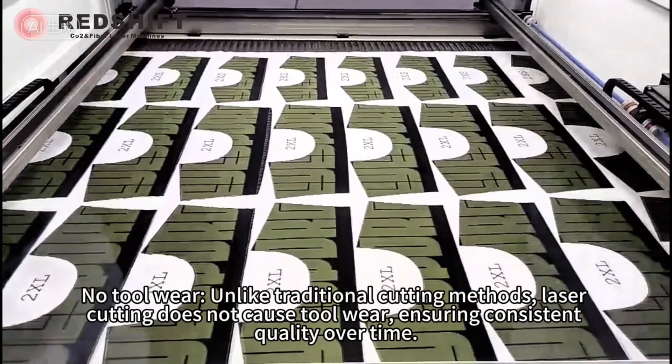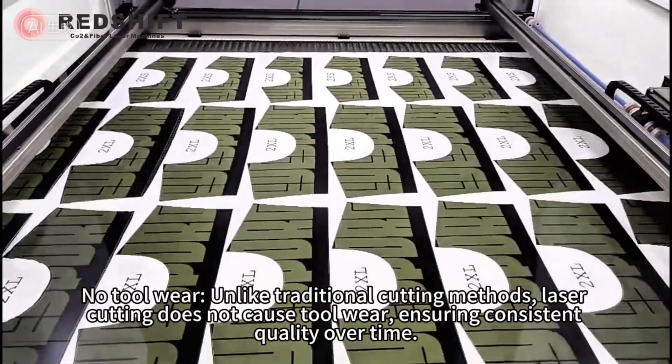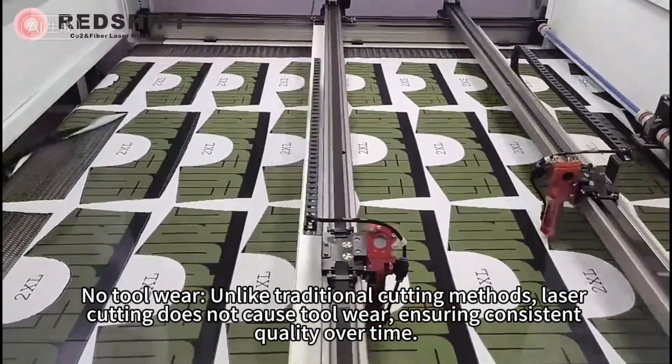No tool wear — unlike traditional cutting methods, laser cutting does not cause tool wear, ensuring consistent quality over time.